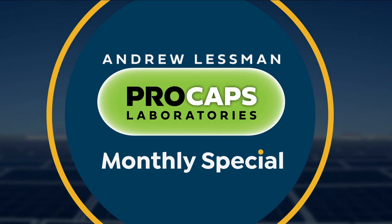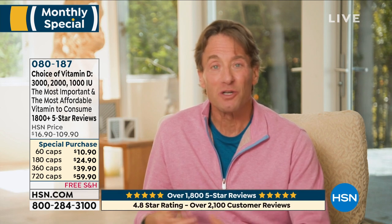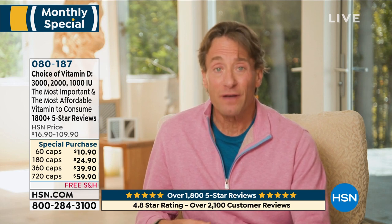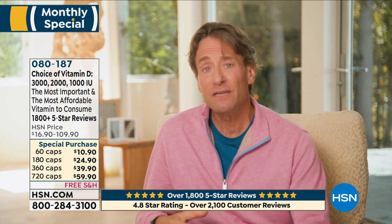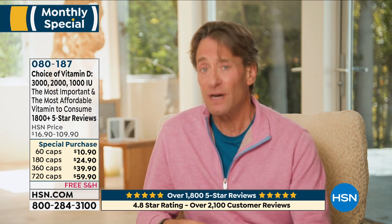We're going to be giving everybody a look at Andrew Lessman's monthly special. Andrew Lessman here to talk about something that, if you've followed me at all, you know is my favorite vitamin — because of its benefits, its affordability, and its importance. It is the foundational nutrient vitamin for our immune system, even more so than vitamin C.